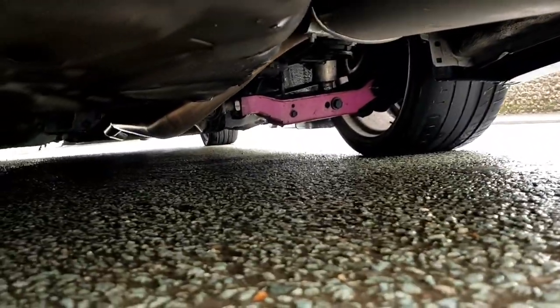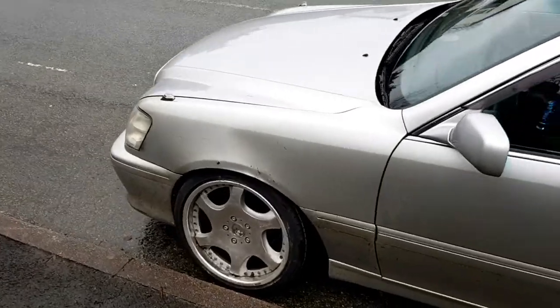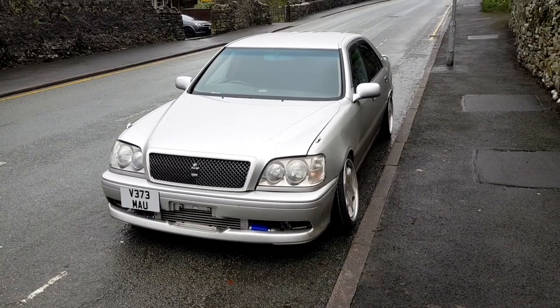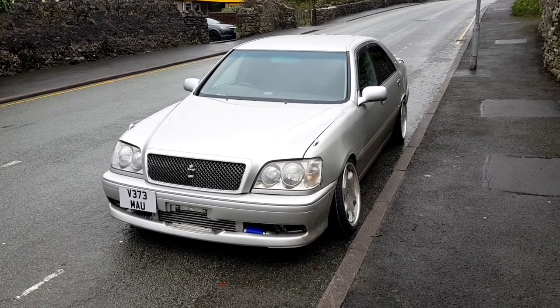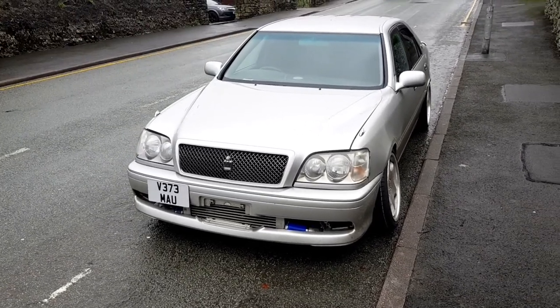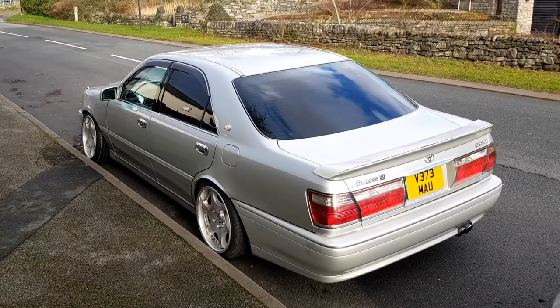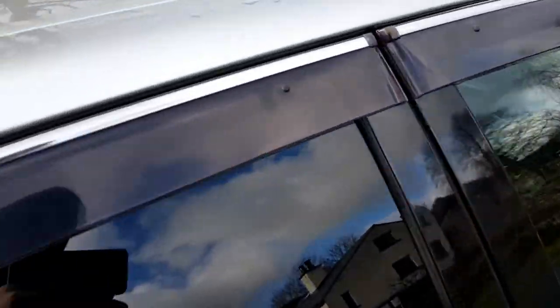That's the exhaust — it's a full system, you can see all the way down it goes all the way back. They've done a really good job of it. That's currently how the car sits; it pretty much looks exactly the same as when I got it, but it is actually a little bit better to drive now. That's the last view of the Crown — it looks super cool, it's such a nice car. Craig's just on his way to pick it up. I've given it a little bit of a wash and it's starting to look a little bit tidier.